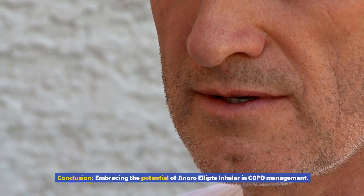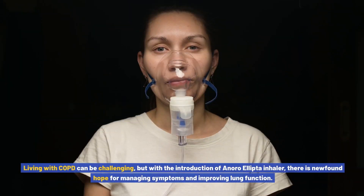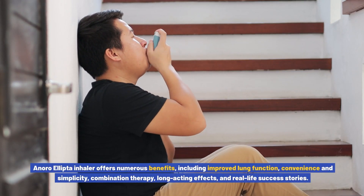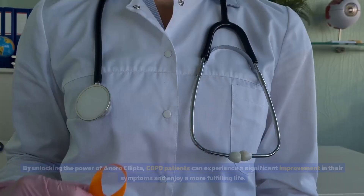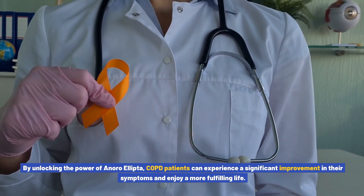These success stories highlight the potential of Anoro Ellipto inhaler to transform the lives of COPD patients and provide hope for a better future. Living with COPD can be challenging, but with Anoro Ellipto inhaler there is newfound hope for managing symptoms and improving lung function. This innovative inhaler combines the power of two bronchodilators, umeclidinium and volanterol, to provide a dual action approach to COPD treatment, offering benefits including improved lung function, convenience and simplicity, combination therapy, and long-acting effects.